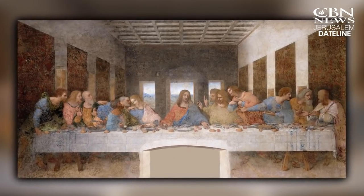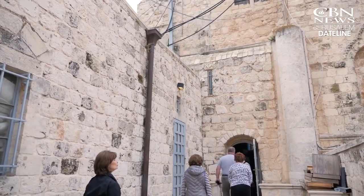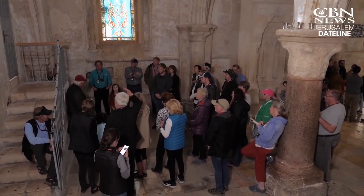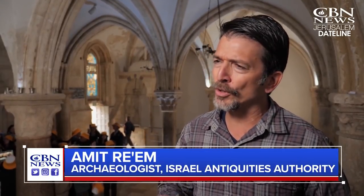The Bible tells us Jesus had a final Passover meal with his disciples before going to the cross. The Cenaculum on Mount Zion is the traditional site, but is this where it really happened? Christian pilgrims from all over the world come here to the Upper Room to remember the Last Supper of Jesus Christ. Now Israeli archaeologists know more about this site than ever before. The Last Supper room, in the core of Mount Zion, is one of the most holy places in Jerusalem.